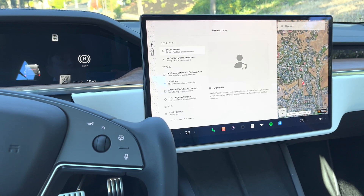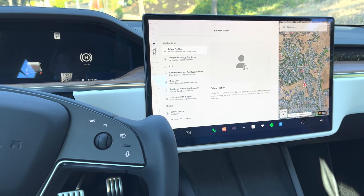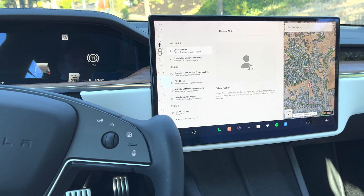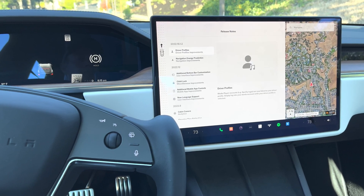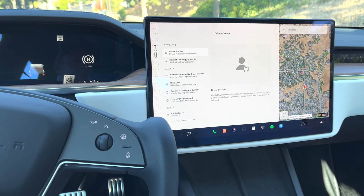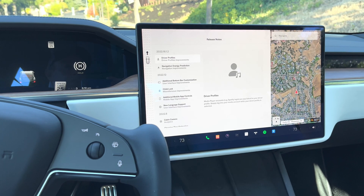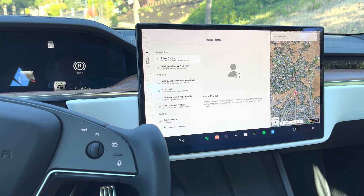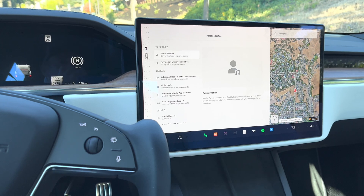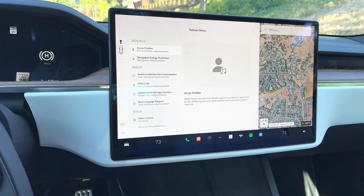Hey everyone, welcome back to the channel. I know it's been a number of weeks. I wanted to do an update on some latest software releases — there's some exciting things coming out here. For those of you new to the channel, this is my 2021 Model S Long Range, the refreshed version with the yoke steering wheel and the landscaped panel screen, as you can see here in the video. I'm going to do a quick software update and walk you through some of these features.